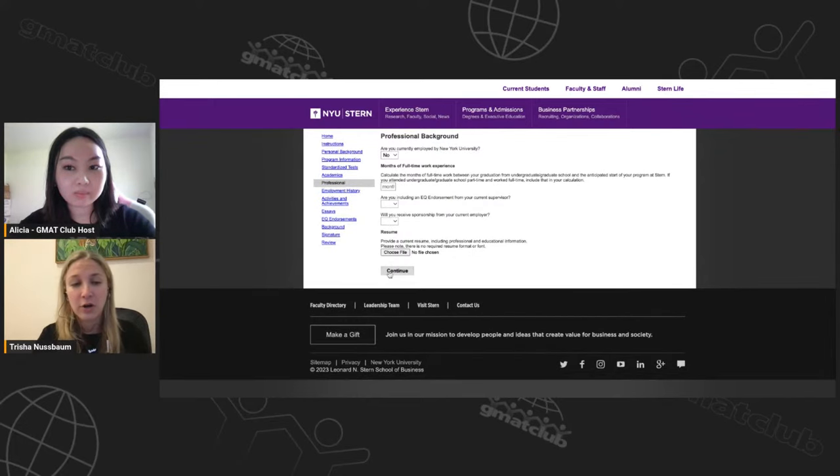This is also where you submit your resume. Resumes are pretty standard across most applications. If you're starting from zero, attend an event, meet an alumni, ask them to share their resume as a sample and template for formatting. It should generally be one page.